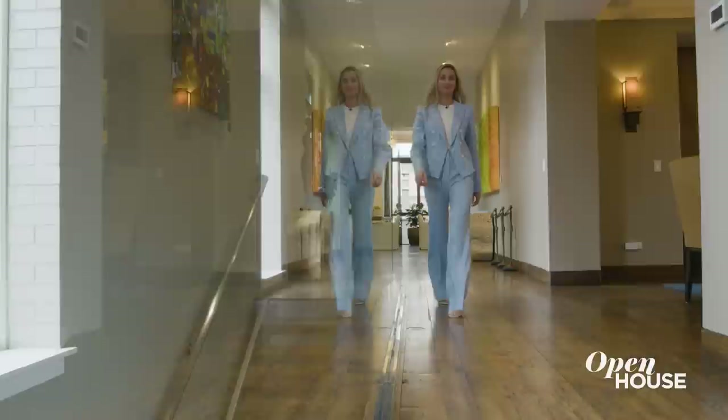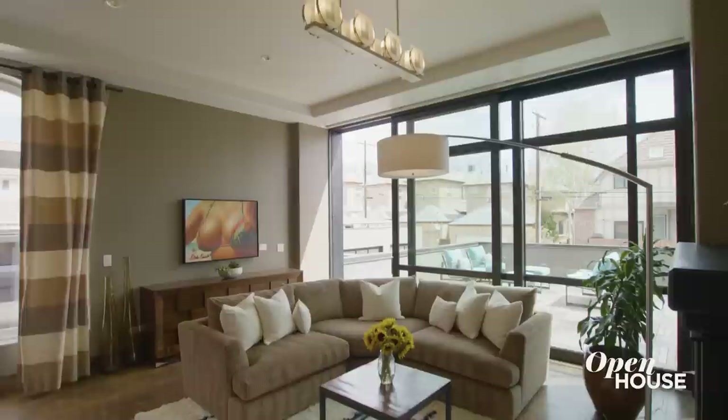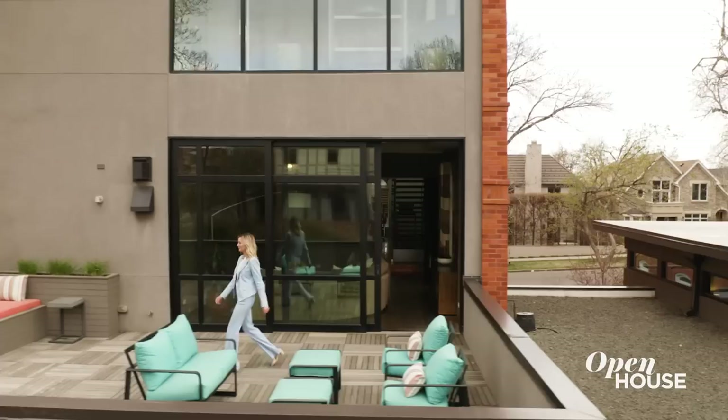Now let's go take a look at the primary suite. This entire floor is the dreamy primary suite — not only does it have a beautiful bedroom, but it also has a sitting room, office, and this grand luxurious bathroom. And the closets? They are straight from the boutiques of Melrose. And I can't forget about the bedroom terrace.